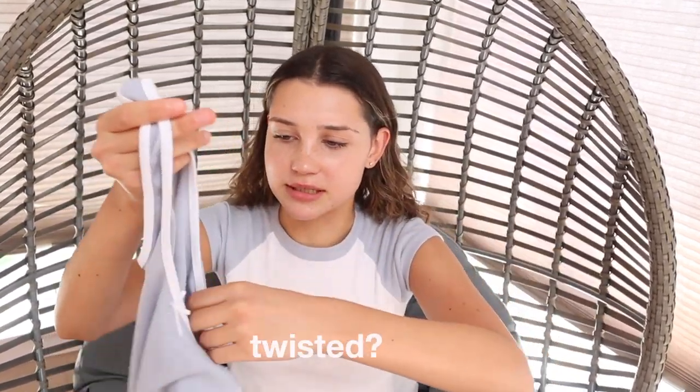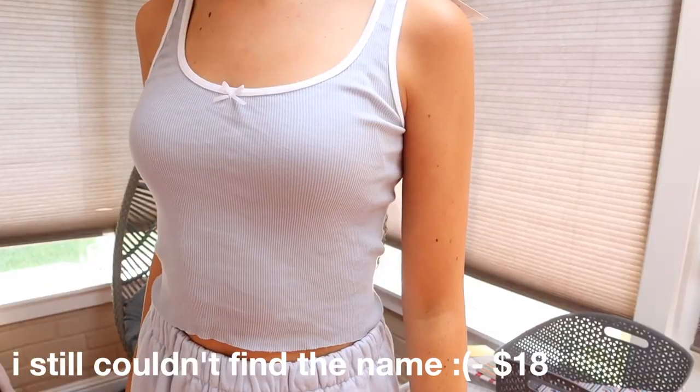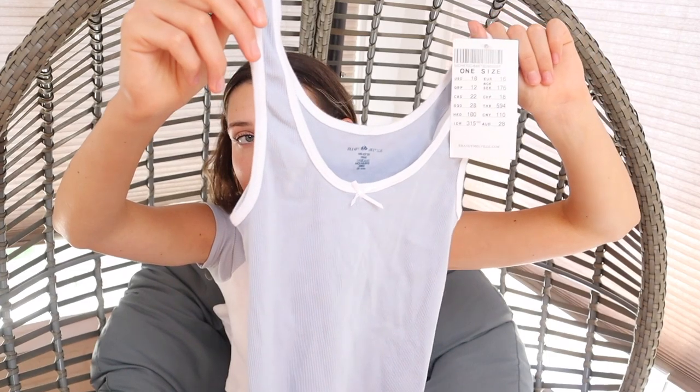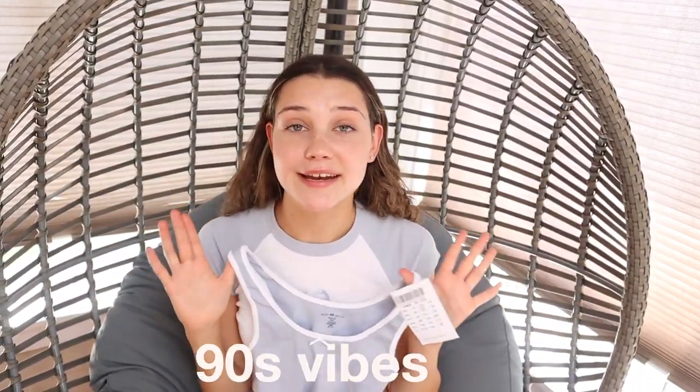t-shirts. Even though we are transitioning into fall, they did have quite a few of those in stock, so of course I had to pick one up. I don't know what this tank top is called — the name will be on the screen. It's a light sky baby blue tank top with a white outlining and a little white bow. This gives me kind of 90s vibes, and I like that it's not super cropped.